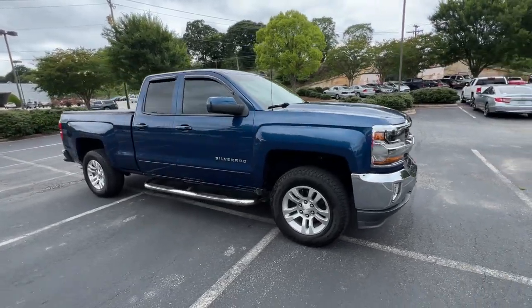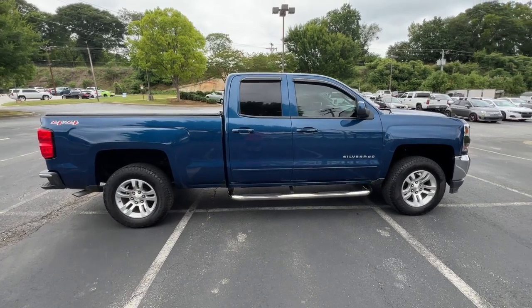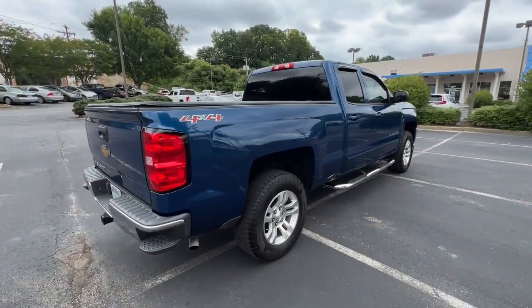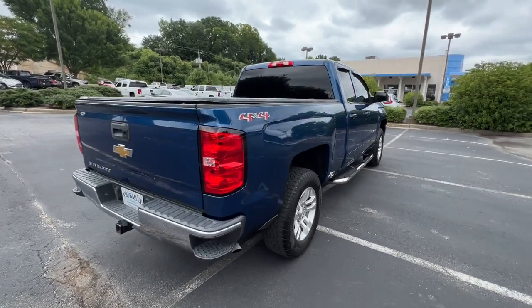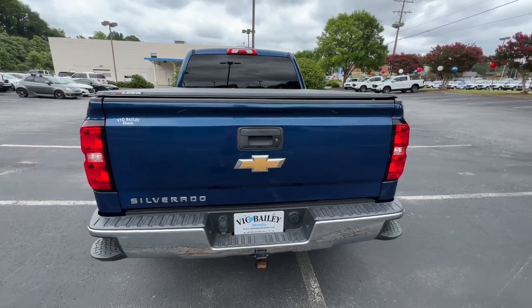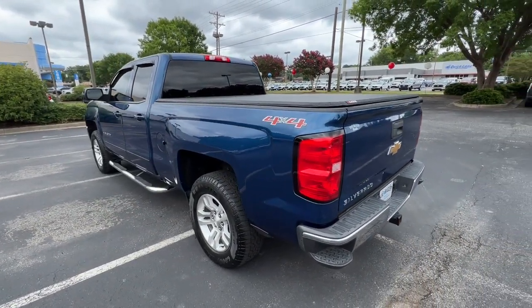Take a moment to check out the 2017 Chevrolet Silverado 1500. This vehicle still has fewer than 70,000 miles on the clock, so it won't last long. The Chevrolet Silverado 1500 — the full-size pickup that's strong, quiet, and dependable, with the latest technology to keep you connected while you get the job done.